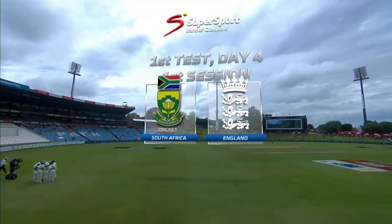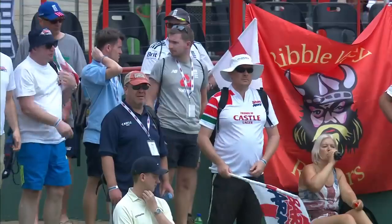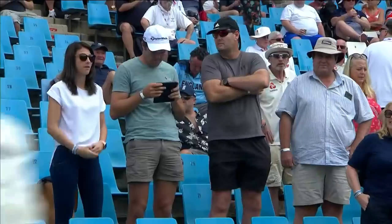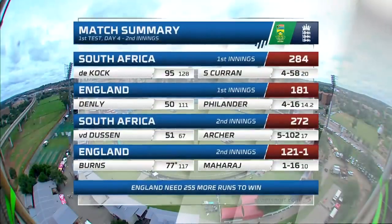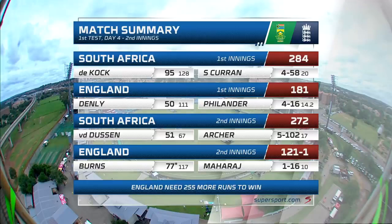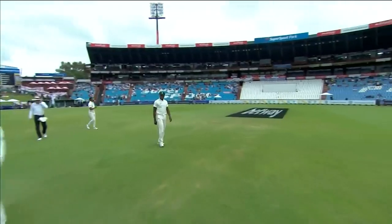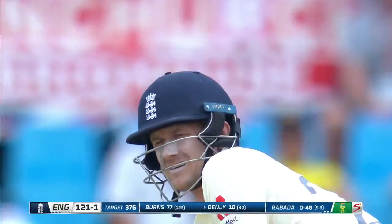Good morning and welcome to day number four here at Supersport Park. It's the first test match between South Africa and England. The final innings of the test match, England looking to chase down a rather huge score. 376 is what they were set and they require 255 more. The opening partnership put on 92 — Sibley and Burns — and Burns has gone to 77 not out overnight. Key man must start again and we'll hope that Denley can stay with him for some time as the rest of their order looks to get those 255 more required to win.